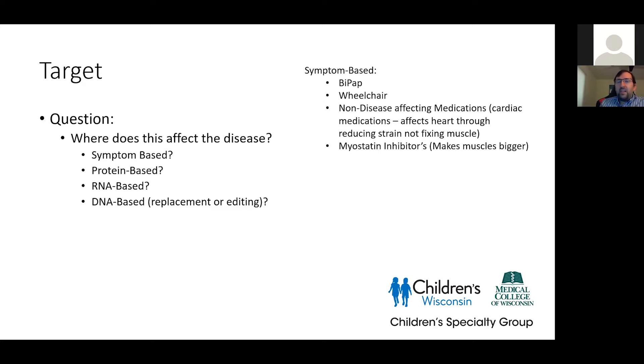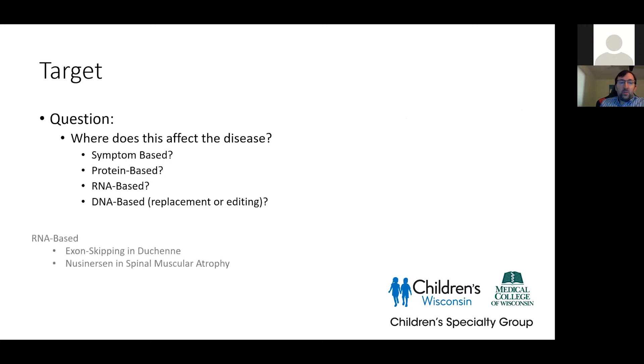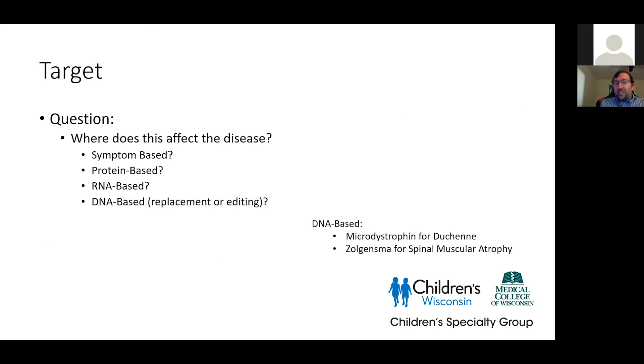There are non-interventional trials looking at natural history or database studies, but if our target is some sort of intervention, the first question is: is it symptom-based — looking at how BiPAP functions or wheelchair activity? Could it be non-disease-specific activity, like cardiac medications that affect things downstream, or myostatin inhibitors that make muscles bigger? Are they protein-based, like steroids for Duchenne's or enzyme replacement therapy in Pompe's? Are we doing something RNA-based, like exon skipping in Duchenne's, where we're changing how DNA is turned into RNA? Or DNA-based, whether gene replacement therapy like microdystrophin and Zolgensma for Duchenne's and spinal muscular atrophy, or gene editing and CRISPR. I'll use Zolgensma rather than the generic name today — I apologize.